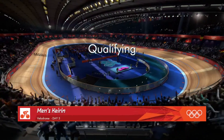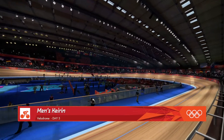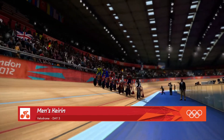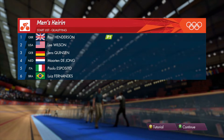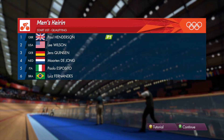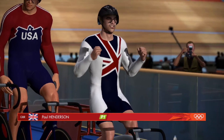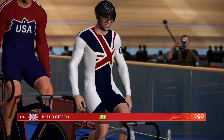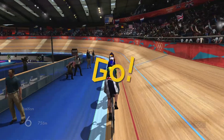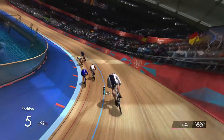Here we go then — the qualifying rounds of the men's Keirin. The crowd absolutely looking forward to this one, full of 6,000 fans. The Keirin event is all about the final three laps. You must conserve energy for the big sprint finish — otherwise you're toast. Three laps to go and this is where tactics are absolutely crucial.